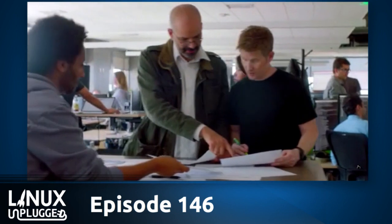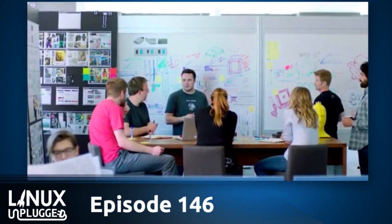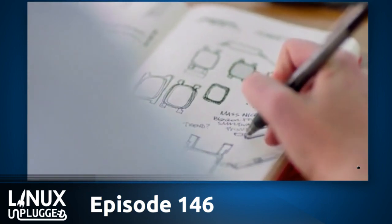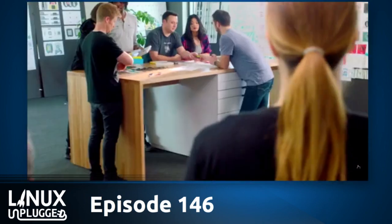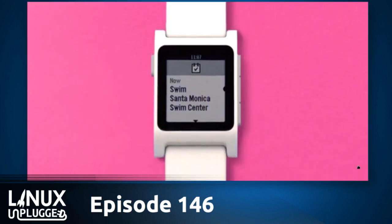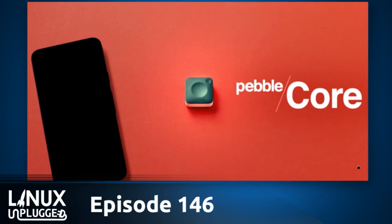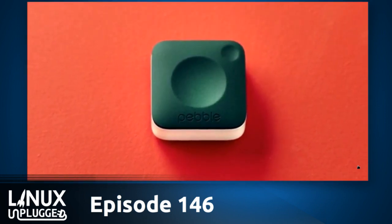Hey Kickstarter, we're Pebble. In 2012, we came to you with an idea called a smartwatch. Your incredible support helped Pebble smash Kickstarter records not once but twice and ushered in a revolution in wearable technology. Today we've come home to Kickstarter to push these boundaries even further. Introducing Pebble 2, a sporty, ultra-affordable smartwatch with a built-in heart rate monitor. Time 2, a premium smartwatch for the active professional. And Pebble Core, an entirely new device for runners that connects to your cellular network and fits in the palm of your hand.